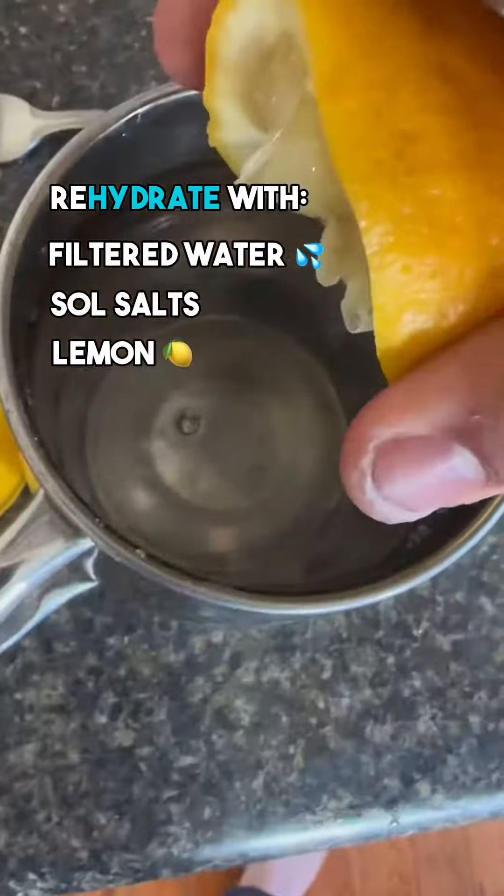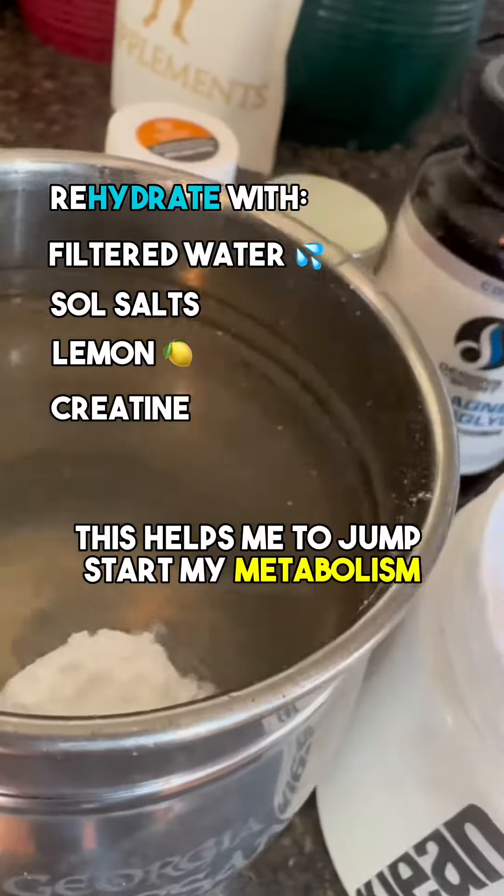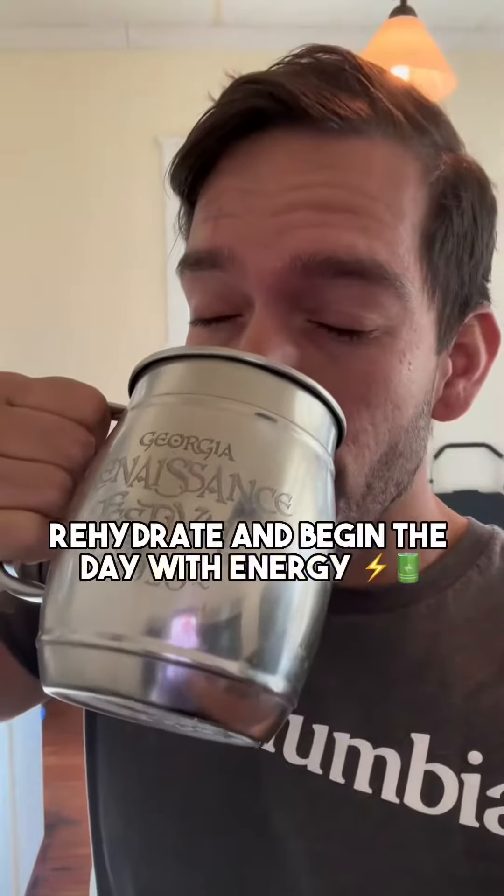The first things I put into my body are water, electrolytes, and creatine. This helps me to jumpstart my metabolism, rehydrate, and begin the day with energy.